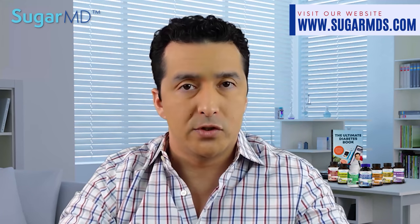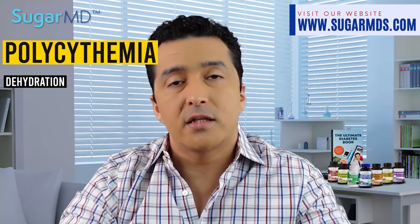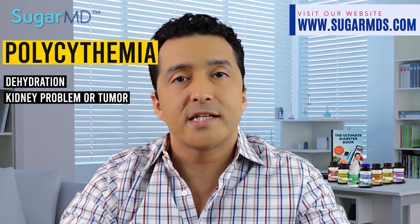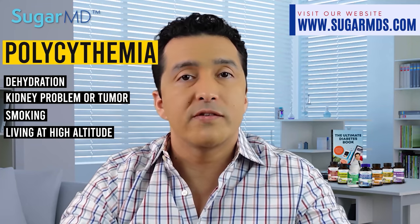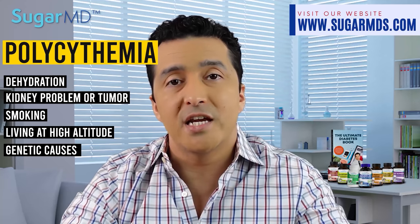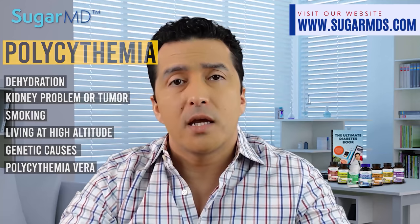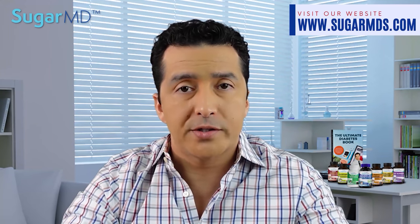High levels include polycythemia. Dehydration can cause that, as can lung diseases, kidney problems, or kidney tumors that sometimes produce excess erythropoietin. Smoking, living at high altitude, or even some genetic causes can elevate hemoglobin. Polycythemia vera is a specific but rare disorder that you can discuss with your doctor if you think you have a high risk.